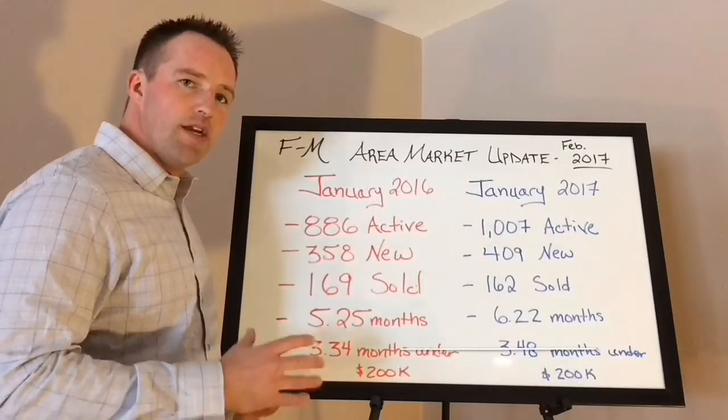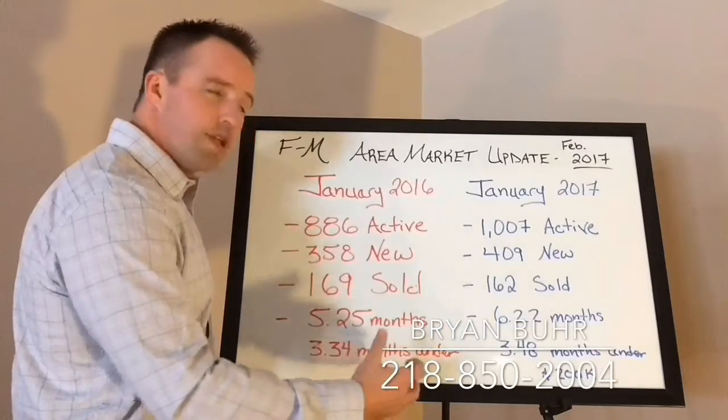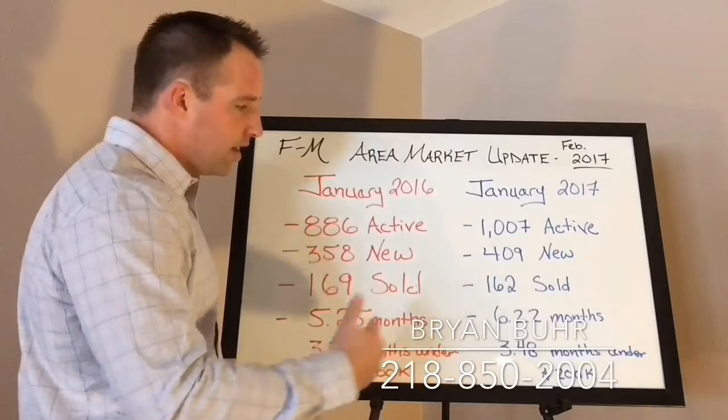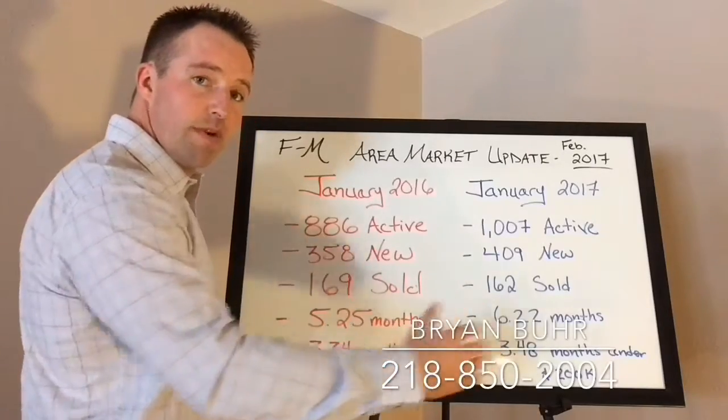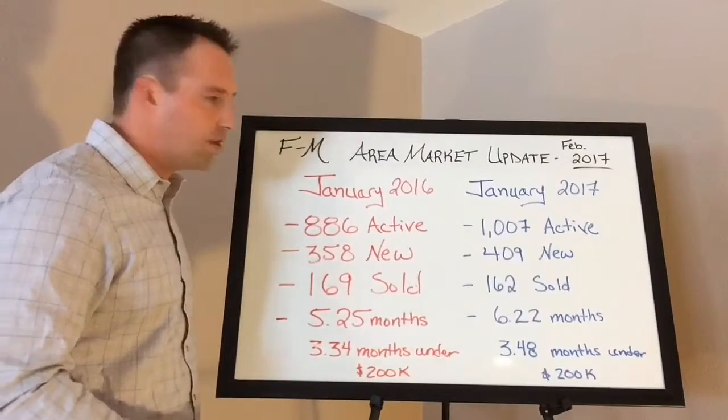What we're going to do today is just a quick year-over-year comparison of January numbers. Doing year-over-years gives you a good idea of the market trend, so we'll know what to expect for February and going forward. So let's blow through the facts here real quick.